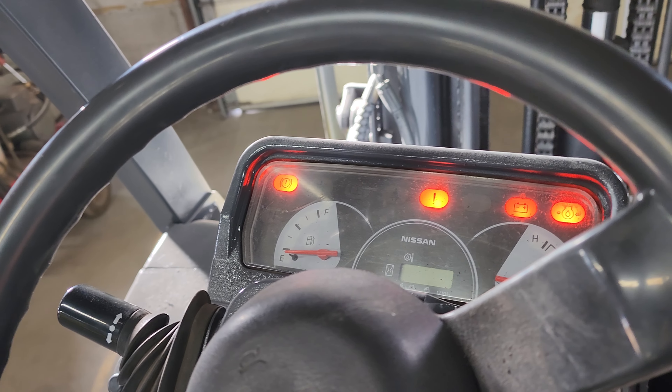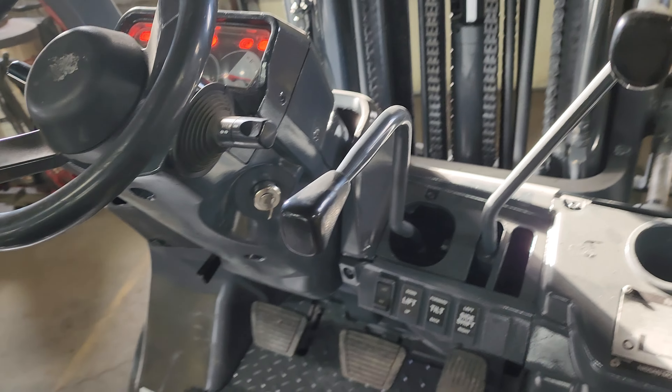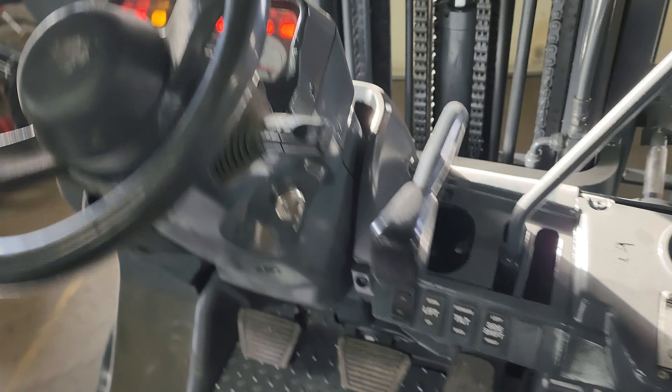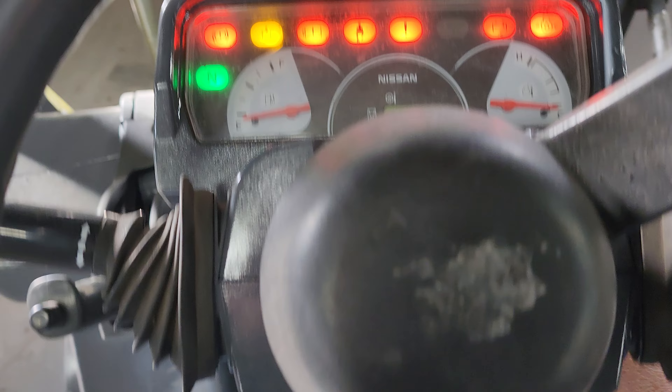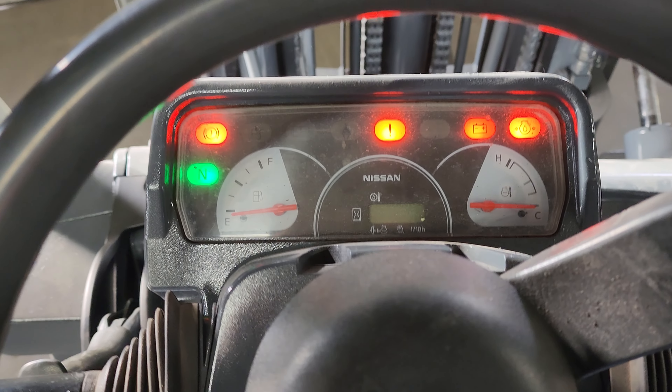I'm going to go ahead and start it. Oh, wait — get it in neutral up here. It wasn't in neutral. Let's try that again.